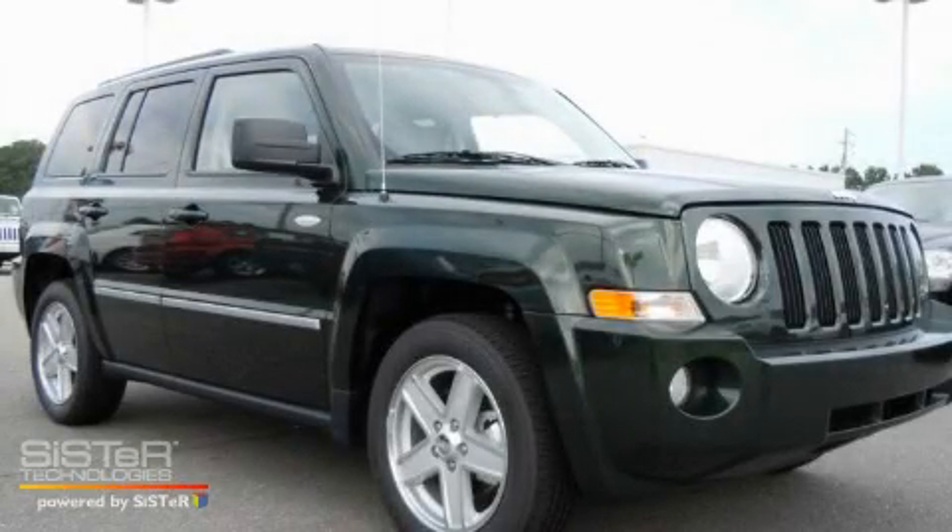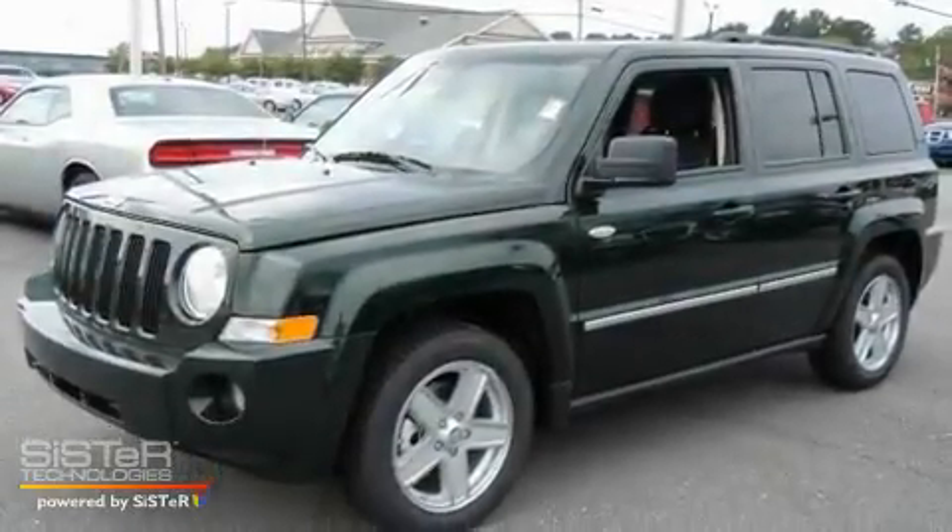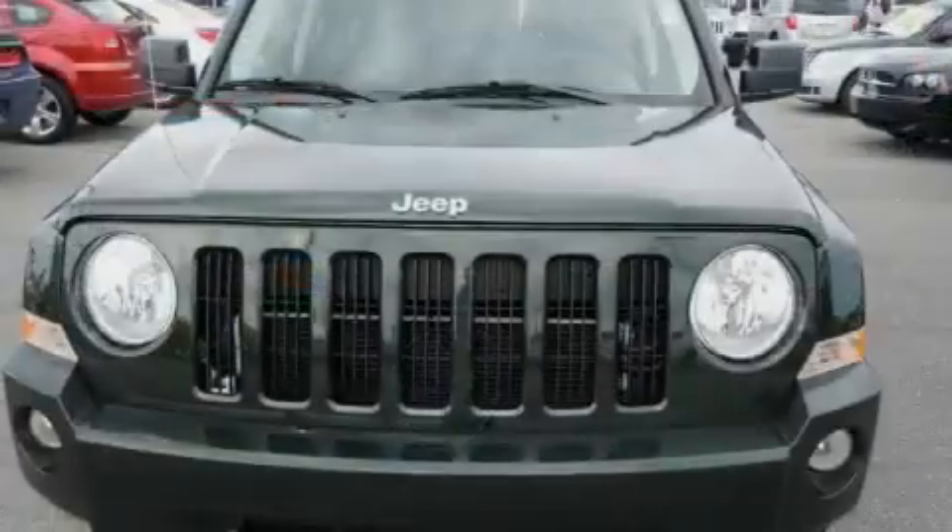This is a brand new 2010 Jeep Patriot. Plenty of space for what you need. It has a 2.0 liter 4-cylinder engine and an automatic transmission.